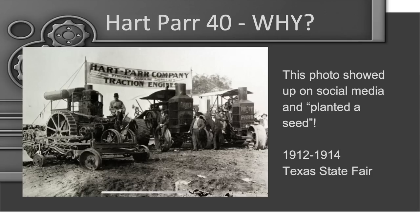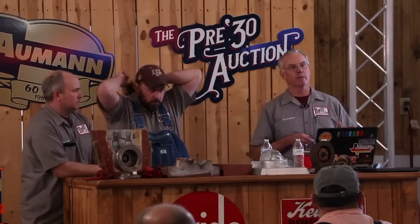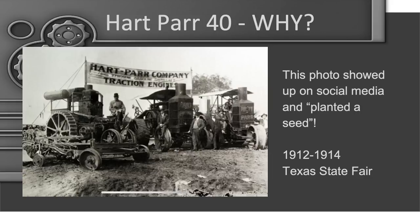It really started when I saw a photo surfing the internet one time. It caught my eye because it said it was at the Texas State Fair — a display the Hart-Parr Company put up at the State Fair of Texas, probably about 1912 judging by the vintage of the tractors. We already had a couple of Hart-Parrs, and I thought, wouldn't that be fun to recreate? That planted the seed and got us rolling as to why we did this.